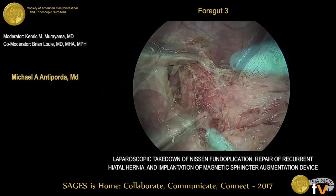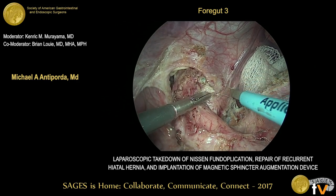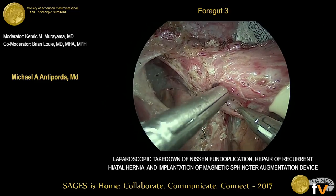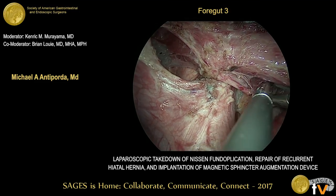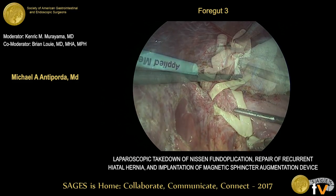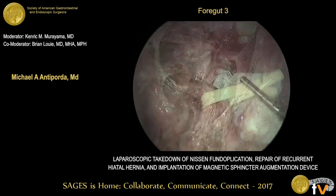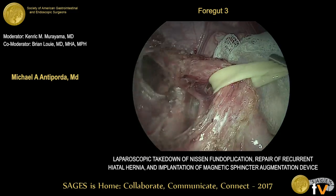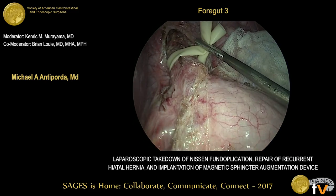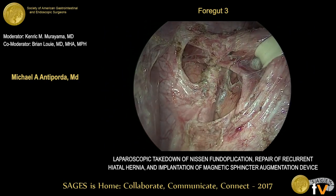We continue using short bursts of electric cautery with monopolar energy to completely take down the wrap. We then dissect the posterior vagus away from the esophagus and attach a new Penrose around the esophagus. Once that's done, we perform a flexible upper endoscopy to confirm the location of the GE junction being below the diaphragm and also make sure that we haven't inadvertently caused any mucosal injury to the esophagus.